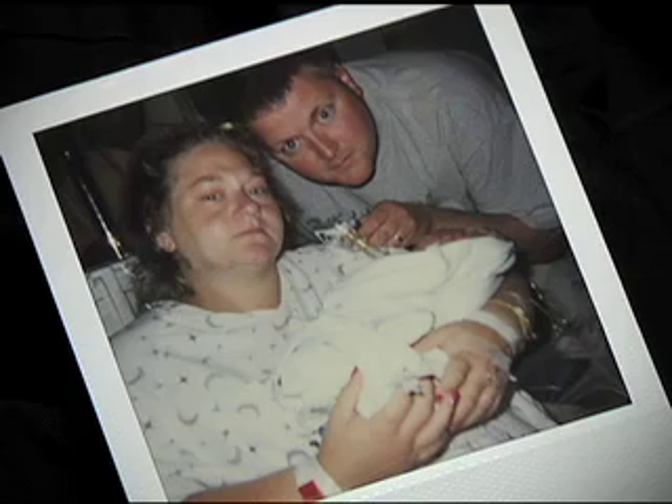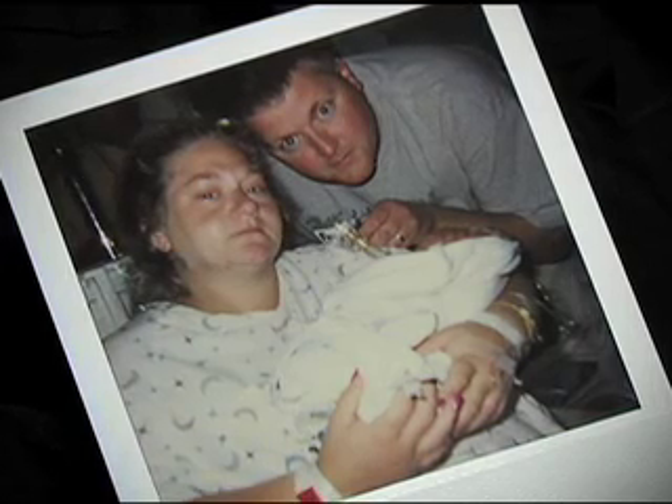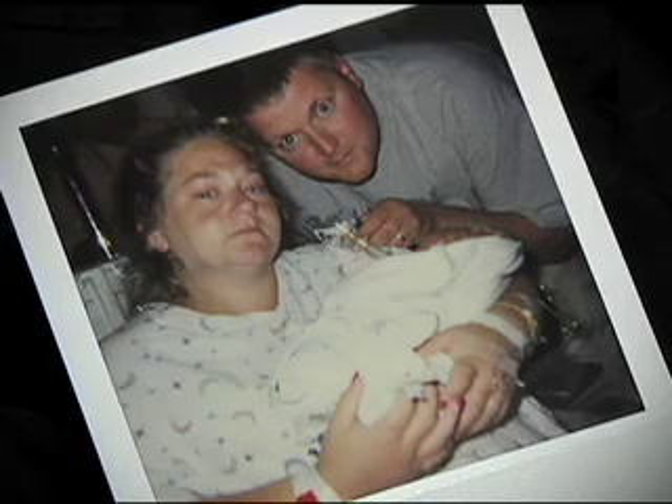They let me hold him for the first time. And they had us take a picture with him, knowing that that could be it — it could be the only picture that we would ever have with him.